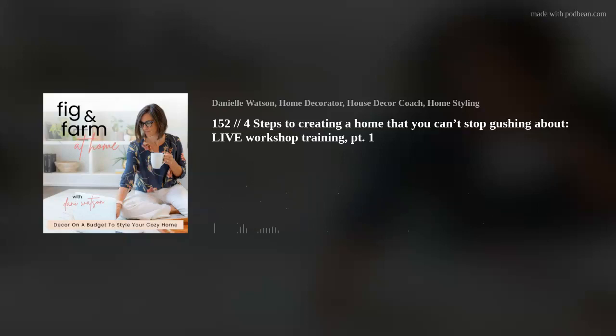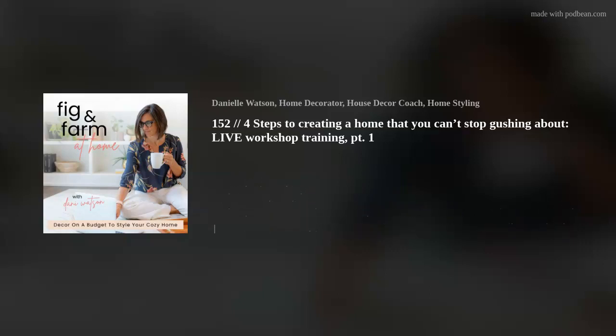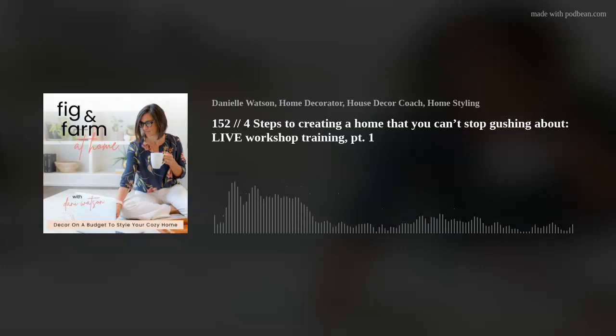When you're in the starting phase, here are some things to avoid. You want to avoid purchasing anything — put your credit card away, give it to your husband, put it in a block of ice in the freezer, because purchasing is not the time right now. You want to avoid skipping a plan, and you want to avoid not learning your aesthetic. These four steps really go hand in hand. Don't purchase anything, don't skip over a plan, and don't skip over learning your aesthetic.